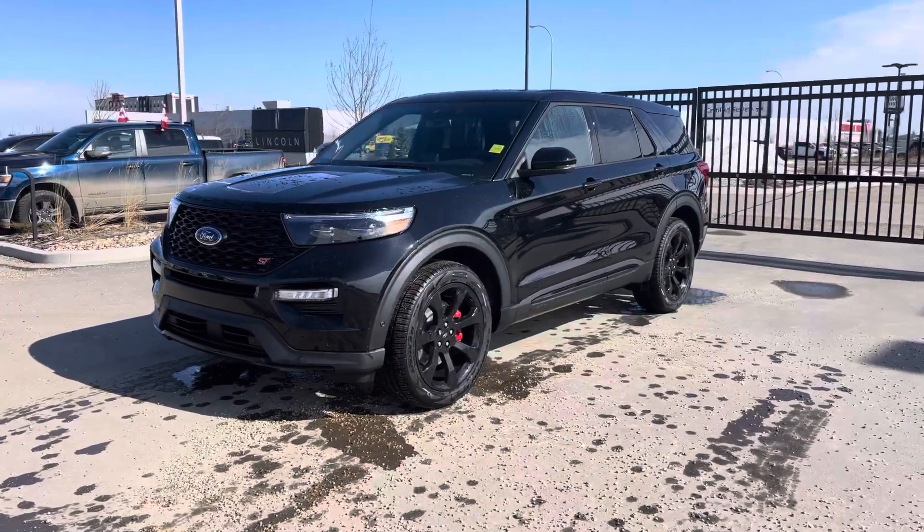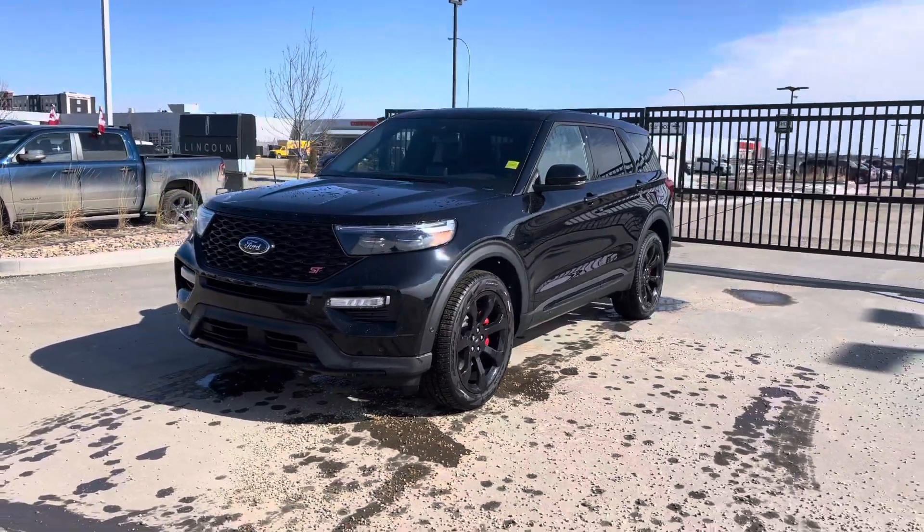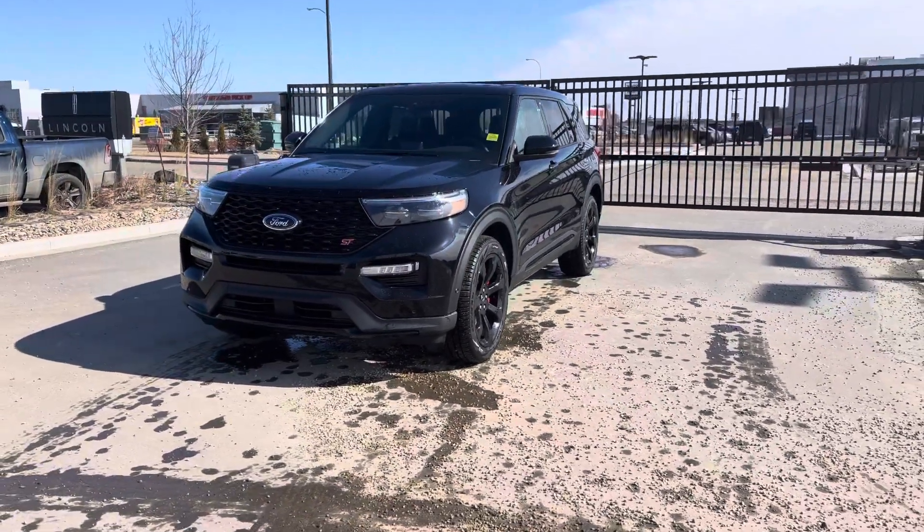Hey everybody, take a look at this beautiful black 2022 Ford Explorer ST. This one has all kinds of upgrades — let's check them out together.